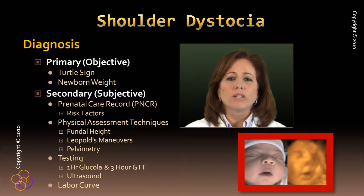Shoulder dystocia is most often unpredictable and unpreventable. Our explanation of risk factors identifies only 50% of shoulder dystocia cases.